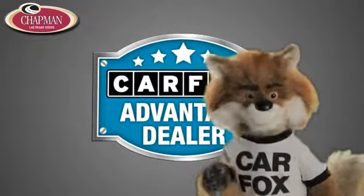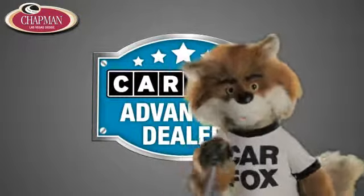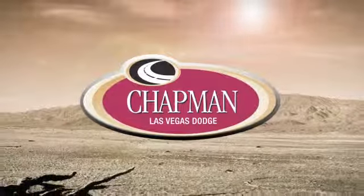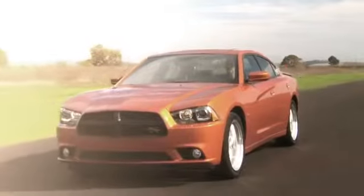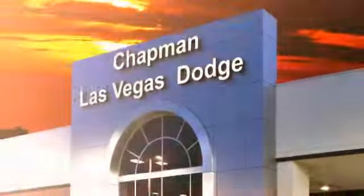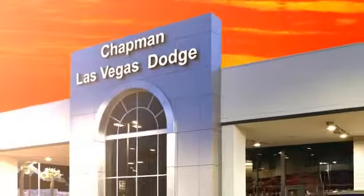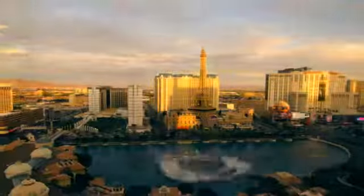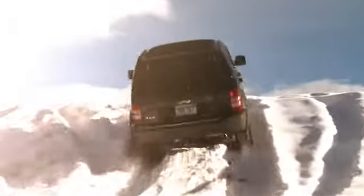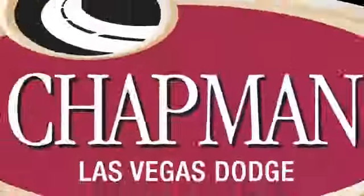At Chapman Las Vegas Dodge Chrysler Jeep Ram, a Carfax Advantage dealer. At LasVegasDodge.com, you can locate your next vehicle, schedule service, request a part or get pre-approved for financing. Chapman Las Vegas Dodge Chrysler Jeep is centrally located in the heart of Las Vegas and serves the entire state of Nevada. Call, click or come in today to choose from all of the most popular Chrysler, Jeep, Ram and Dodge models.